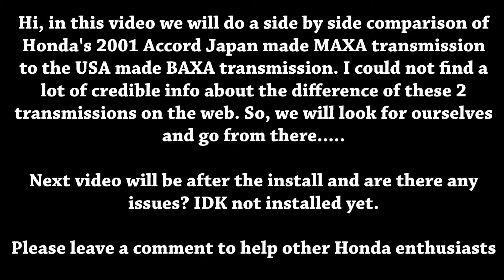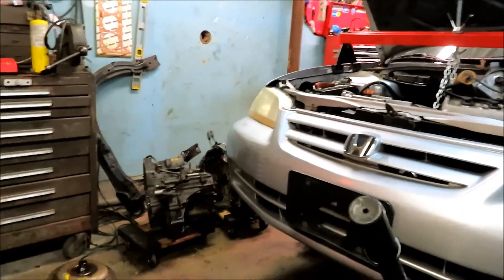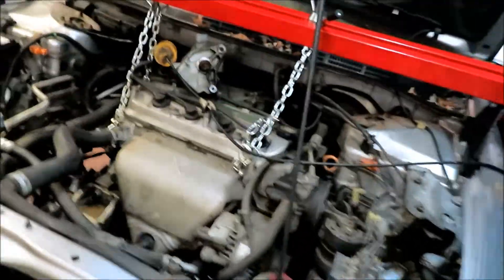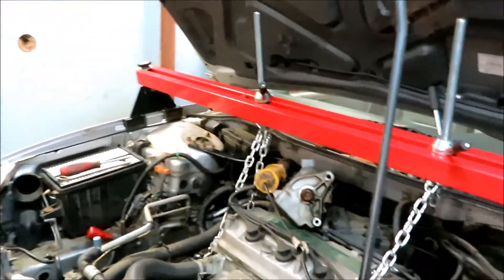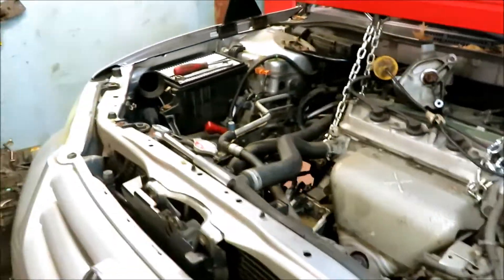I'm making a video about a 2001 Honda Accord I just picked up pretty cheap. It's in pretty mid-condition — pretty nice — but it had a blown transmission.